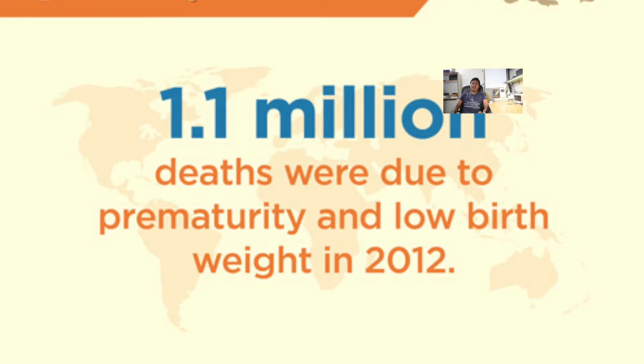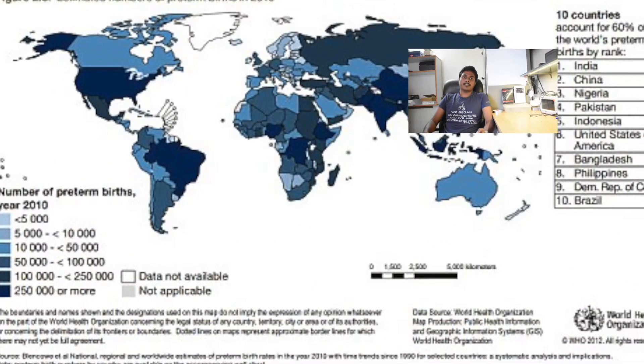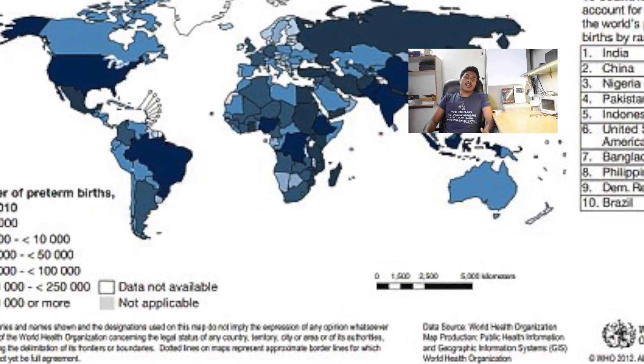Preterm birth complications is one of the leading causes of death in children under 5 globally, with most of these deaths occurring in developing nations. Due to lack of access to proper incubators, many primary healthcare centers are forced to use rudimentary and dangerous methods like use of incandescent bulbs to provide warmth to the child. Not only is this quite dangerous in that it causes burns, it's also extremely inefficient. We want to try and solve that.